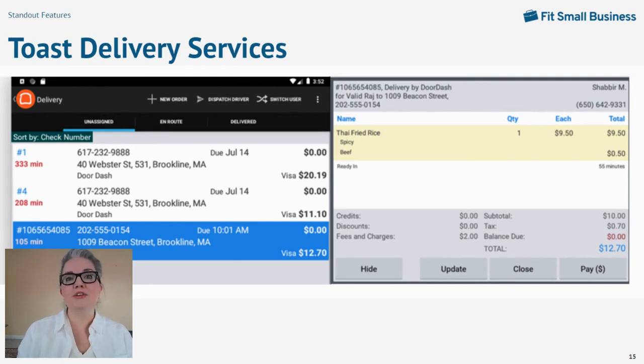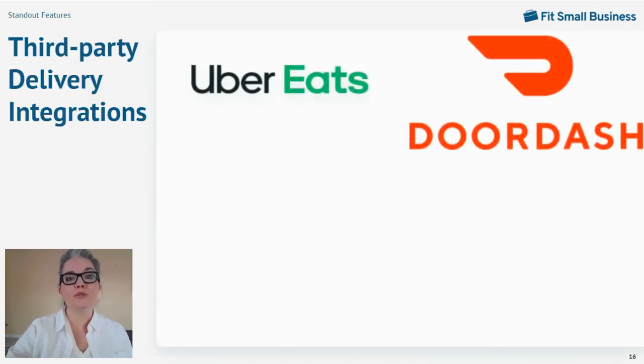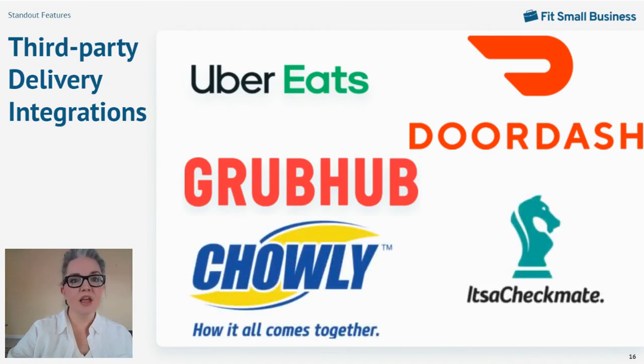Whichever delivery method you choose, your customers will receive automated SMS updates as each order is received, picked up, en route, and delivered. But if you prefer to turn the whole online ordering and delivery process over to a third-party vendor, Toast integrates easily with Uber Eats, DoorDash, and Grubhub to receive orders directly in the POS. If you use multiple smaller platforms like Skip the Dishes or Postmates, you can add them to your Toast POS via a middleware aggregating app like Chowly or Checkmate.